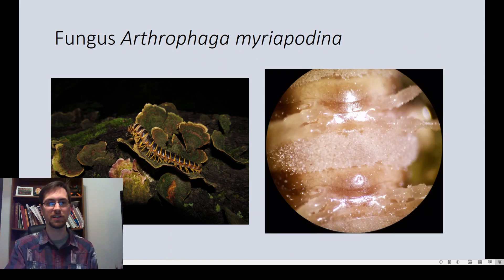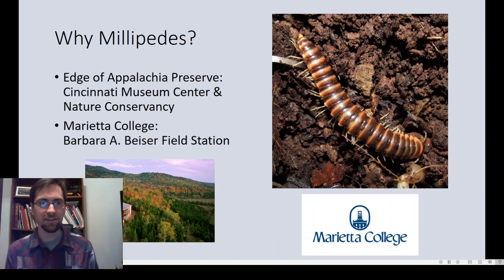This photo on the left is a cherry millipede taken in Lawrence County in southern Ohio a couple years ago, and the zoomed-in photo on the right shows all those spores bursting forth from between the millipede segments. This seems to happen after rain and appears pretty widespread in the state, both in southern and northern Ohio. So if you see a millipede positioned high up on a log or branch, it could have this fungus.